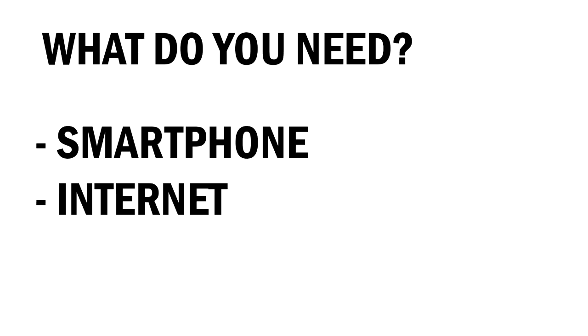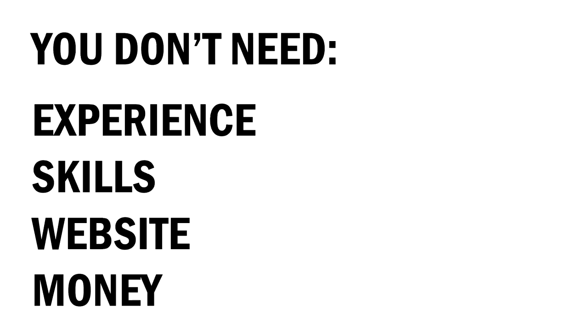All you actually need is a smartphone and internet. For this method, you don't need experience, you don't need any skills, a website, or any money at all. You can literally start with zero money and just with your phone. Literally anyone can do this, and most of these will be available worldwide, so you can literally be in any country.